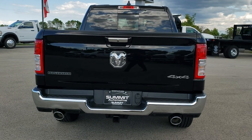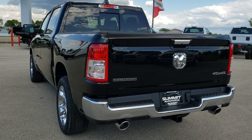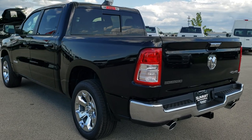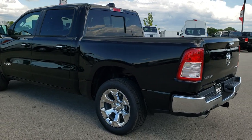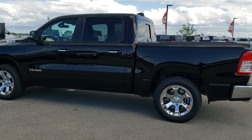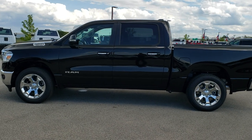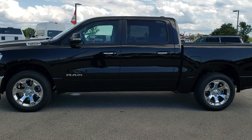This is a 2020 Crew Cab 5'7 inch short box. This is a Bighorn Level 2 with the 20 inch rims, and it is in diamond black metallic. We do a walk around like that so you can get a really good idea of the overall styling and look of this particular truck.